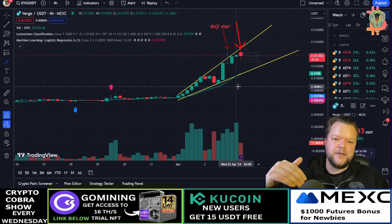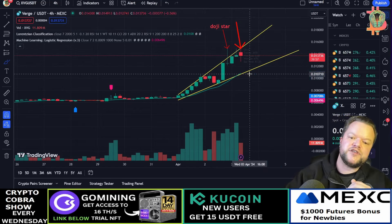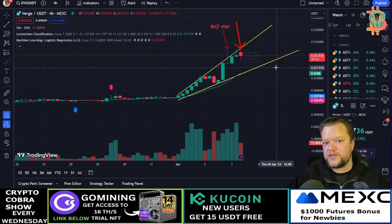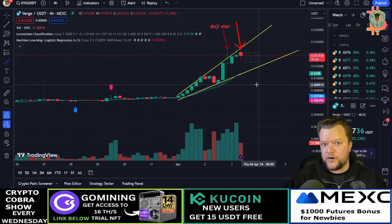Now I'm going to go over a bullish target, and I'm also going to tell you what happens if we break below this level — I'll give you a possible bearish target. This is a great opportunity to trade. I purchased this coin on MEXC, and this is not financial advice — you should always do your own research on coins.